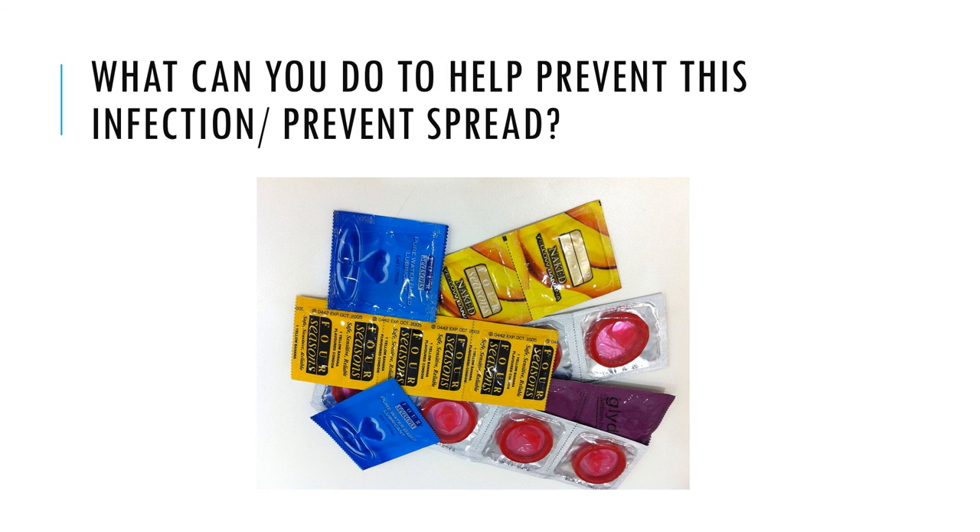Abstinence is one way of preventing the spread of this infection. Safe sex practices — for example, the use of male or female condoms — will also prevent the spread of this infection.